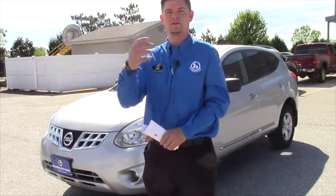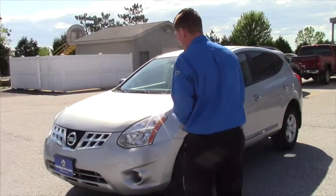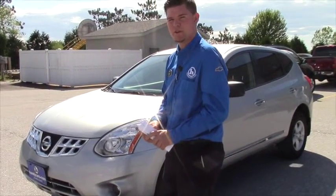I do have some great news, however. We just took in a 2012 RAV4 here at the Chevy location, which has 17,000 miles on it. Not quite sure of the price range on that yet, because we haven't had a chance to bring it through the shop — we want to make sure it's right for our customers. But back to the Nissan Rogue, when we get the Toyota RAV4 in, I'll definitely do a video on that one as well.